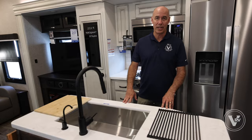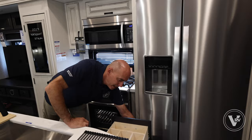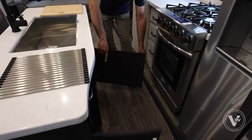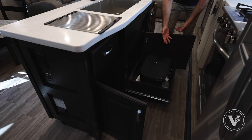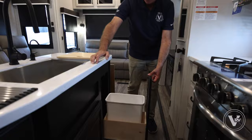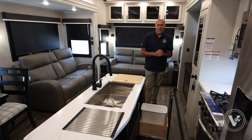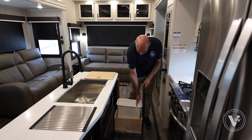Jayco pays attention to our videos — they've incorporated some changes based on viewer feedback. There is storage in this island too: a utensil drawer with dividers, storage under here, and storage under here. And behind door number eight — the trash can! I love that there's a designated place for the trash can. Jayco thought of it — trash can right there, so you don't have to wonder where it goes.